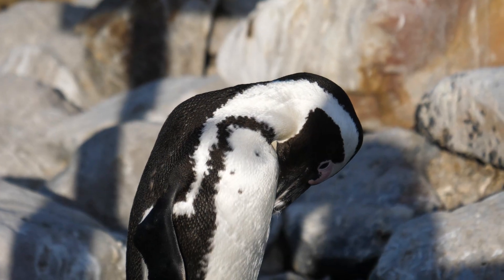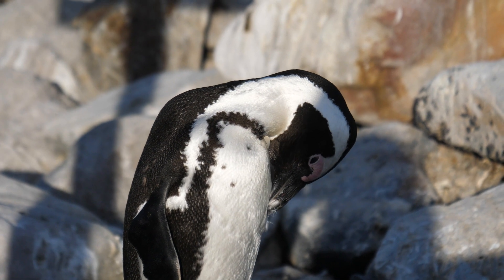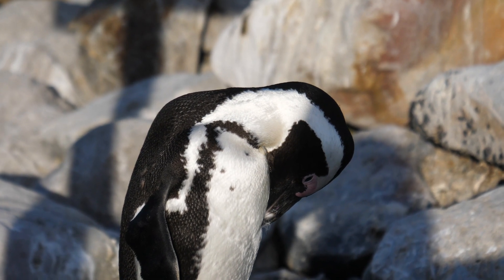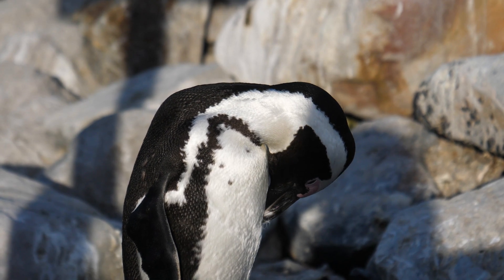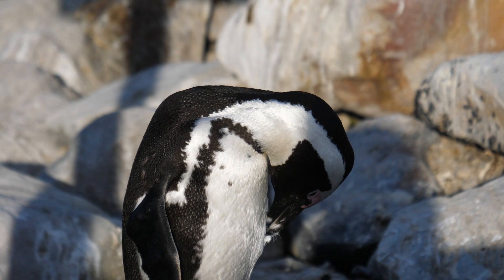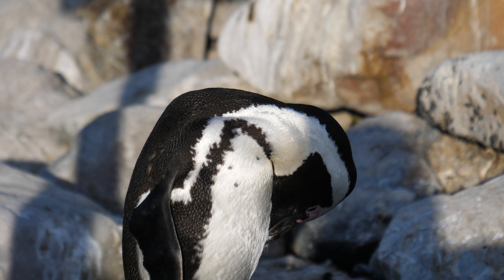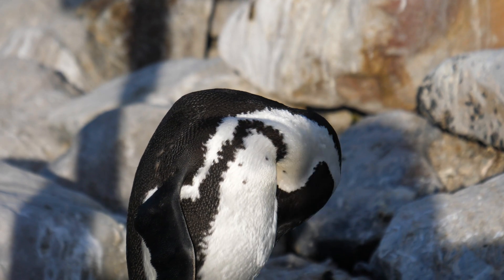Penguins spend several hours a day cleaning their feathers. If they don't do this, their feathers will lose their ability to be waterproof. Penguins molt at least once a year. Molting is when animals lose their hair or feathers. During this time, they're on the ice and they don't enter the water. This takes one week and the penguins lose half a kilo.